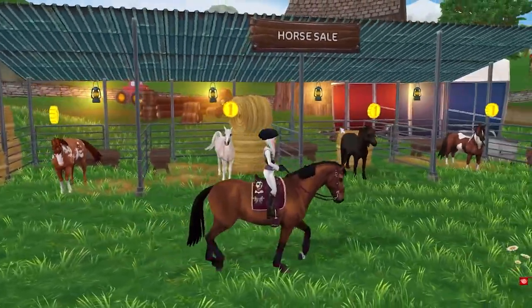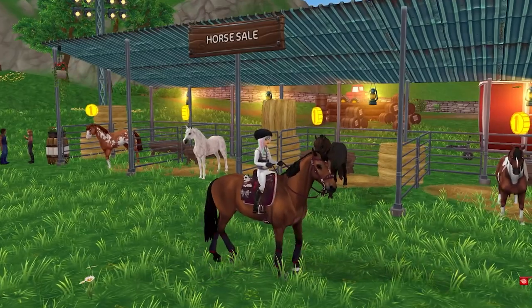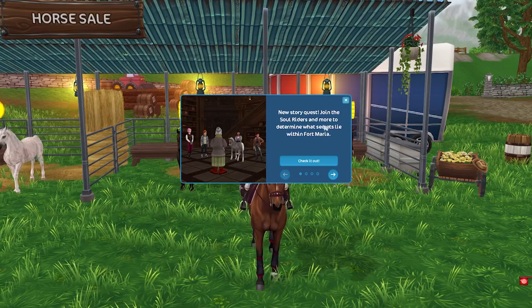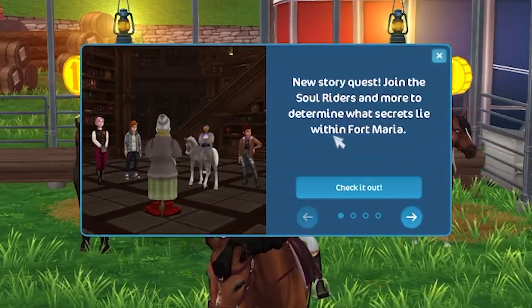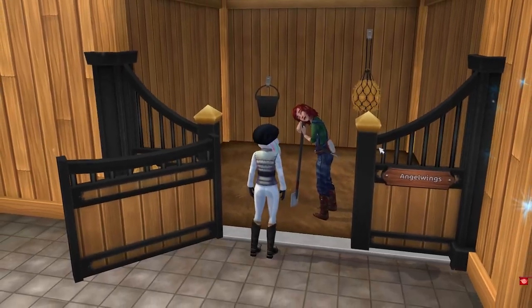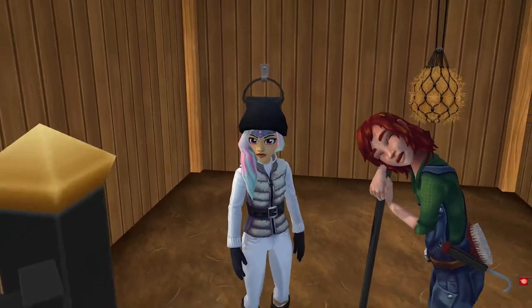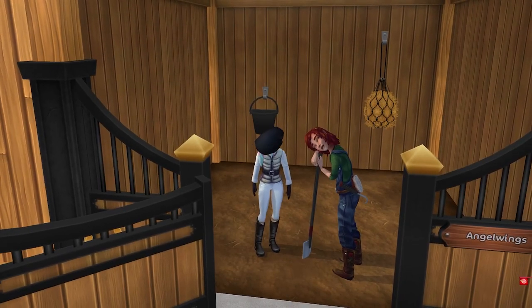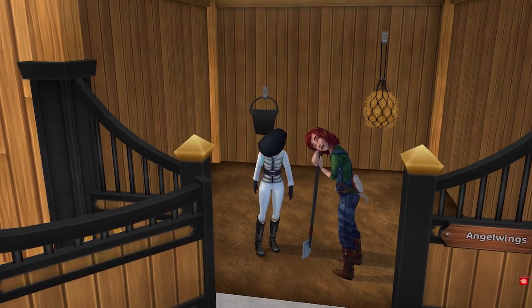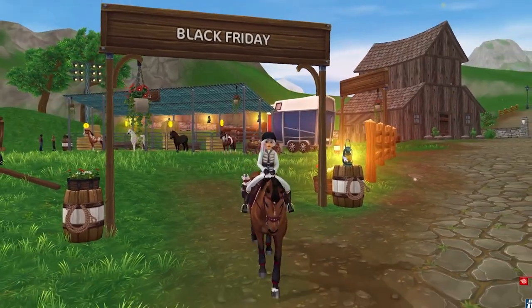Star Stable only has deals on horses a few times a year, so I was really surprised to see this Black Friday sale. There is also a big update to the story quest — make sure you join me in my next video; we're heading back to Fort Maria. Also, if you run into Maya in your barn, do not fear — it's okay, she's just there. Star Stable is treating us to seven days of free stable care right now, so all of our horses are feeling really good. Happy Thanksgiving and I'll see you guys in my next video — bye!